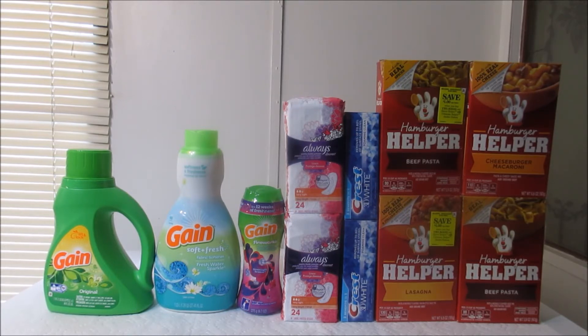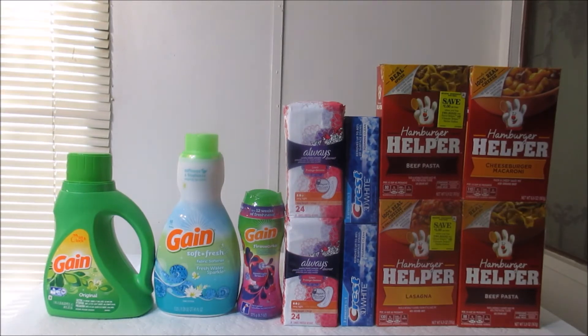For the Always Discreet, it's priced at three dollars at my store. I used two of the two-dollar coupons from the July 30th P&G inserts. The Crest 3D White toothpaste is also priced at three dollars at my store, and I used two of the two-dollar coupons for the Crest from our July 30th P&G inserts. By the way, the Always Discreet is a 24-count and the toothpaste is 3.5 ounces.